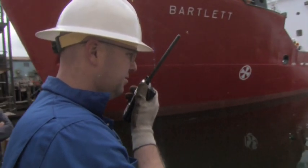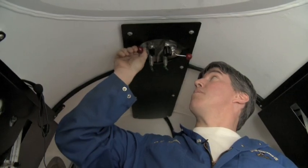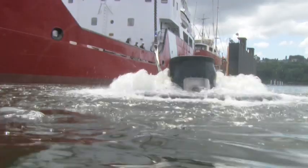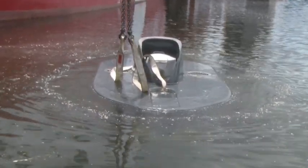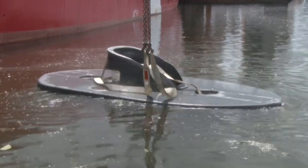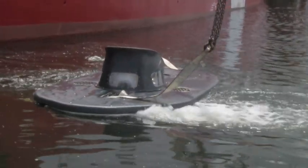Once neutral buoyancy is achieved, the sub's ballast tanks are filled with water to descend, and purged with air to force the water out and rise. To steer, six thrusters maneuver the vessel in any direction. The pilot tests a full-speed turn and attempts to rotate the sub, confirming all the spinning components are functioning.